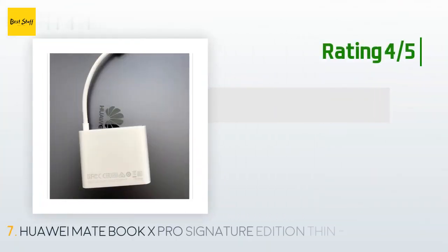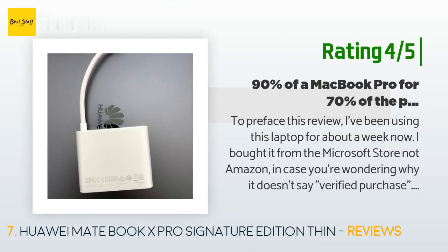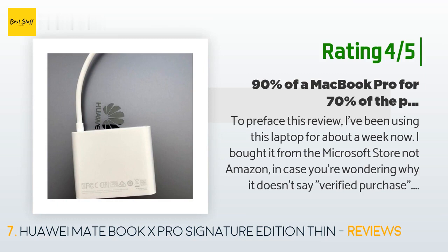Another happy customer said: 'I've been using this laptop for about a week now. Good design — the dark gray color is nearly identical to the space gray Apple uses on their MacBooks. Battery life is excellent: watching YouTube, editing documents, and other light productivity work yields about 8 to 10 hours of use. Display is very bright and easy to use outdoors, though color accuracy is slightly skewed compared to the new MacBook Pros.'